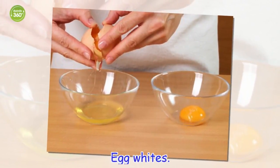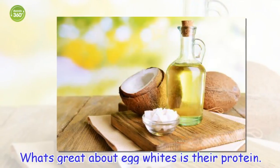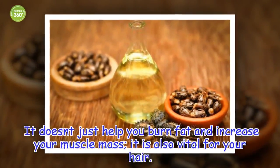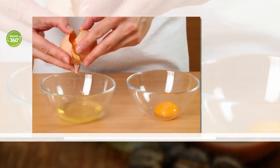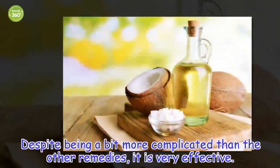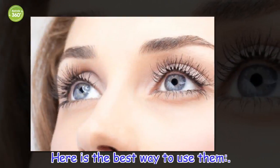Egg whites. What's great about egg whites is their protein. It doesn't just help you burn fat and increase your muscle mass, it is also vital for your hair. In fact, egg whites are found in many natural shampoos. Despite being a bit more complicated than the other remedies, it is very effective. Here is the best way to use them.